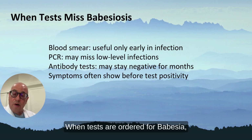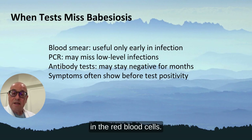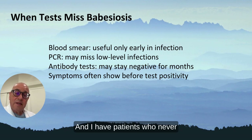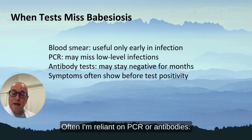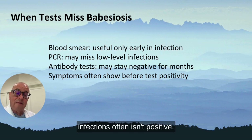When tests are ordered for Babesia, they often order a blood smear. That's where you see Babesia in the red blood cells, but that's only positive for about a week, and I have patients who never go through that window with a positive blood smear. Often I'm reliant on PCR or antibodies. PCR actually misses low-level infections and often isn't positive.